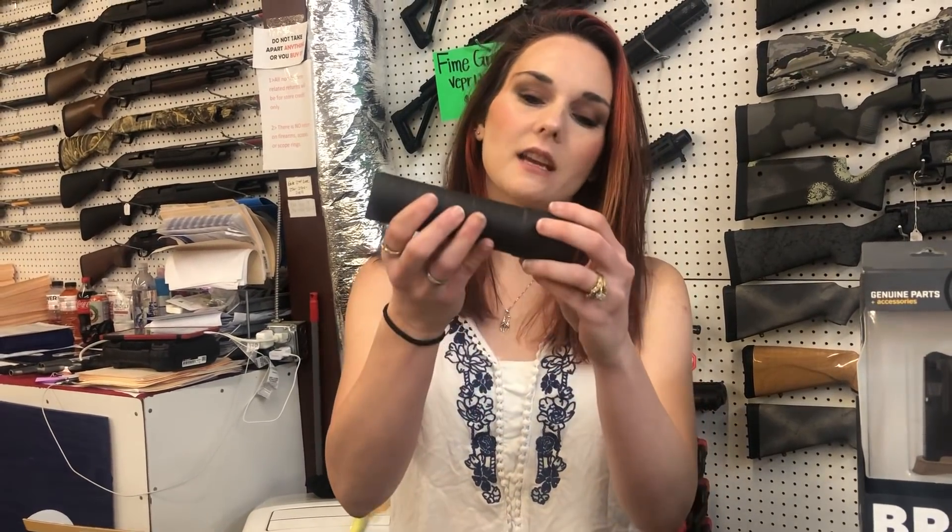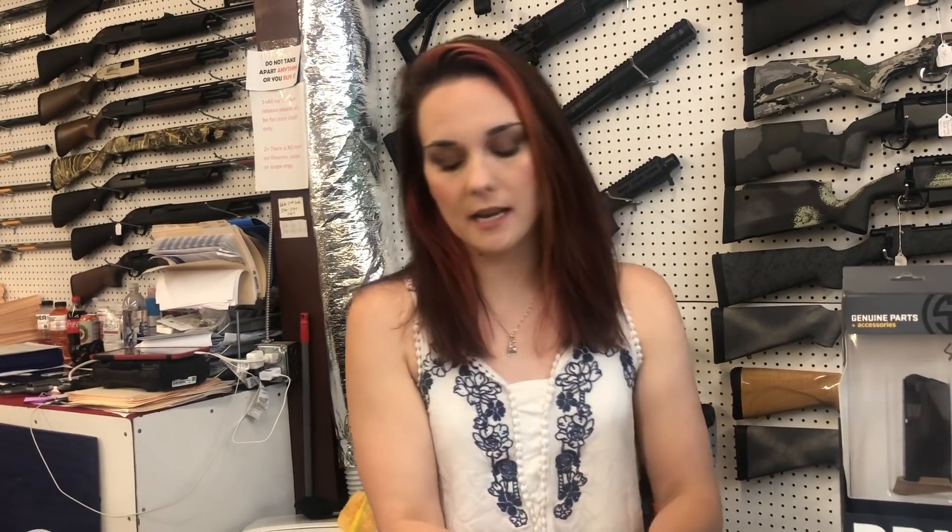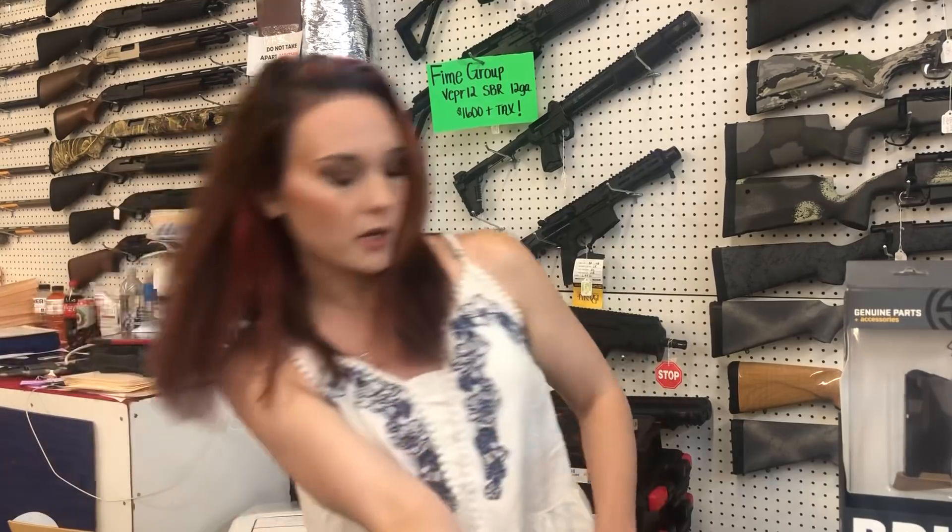We also got a Silencer Co Harvester. It is $500, y'all. We can ship to other Class 3 dealers. We can do Class 3 paperwork here in store.